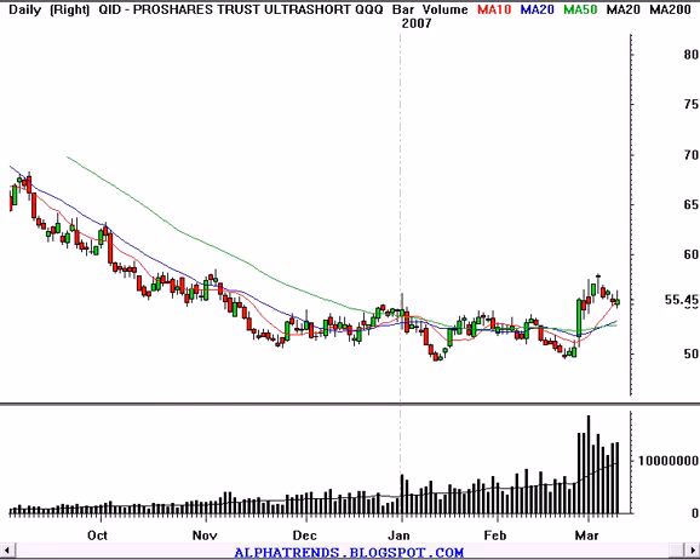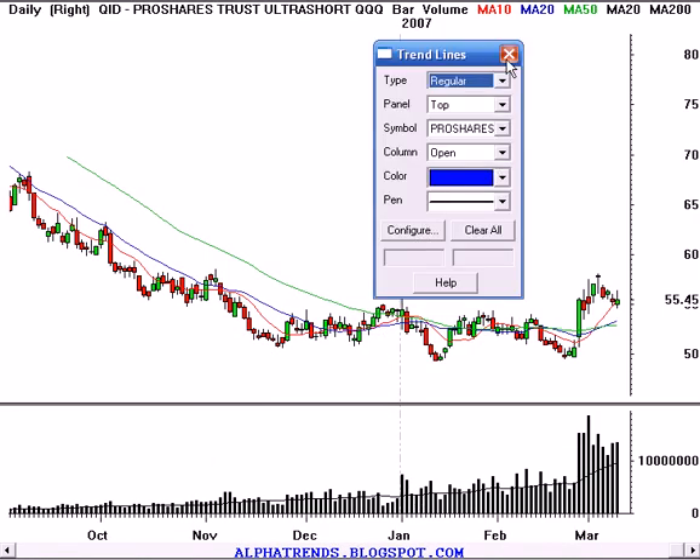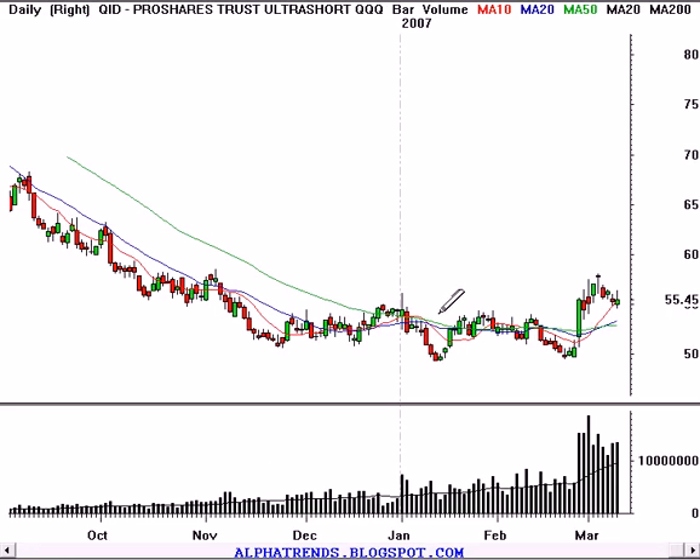I didn't want to put any people in stocks that I thought had very little chance of follow through. On the screen right now I have the QID — this is the ProShares Ultra Short Qs. Basically what it is, it's an inverse relationship to the NASDAQ 100 Trust, the QQQQ. So basically, when you look at the Qs, you can see that they've broken down through support, whereas the QID has broken past resistance.